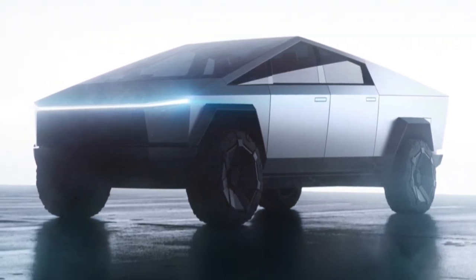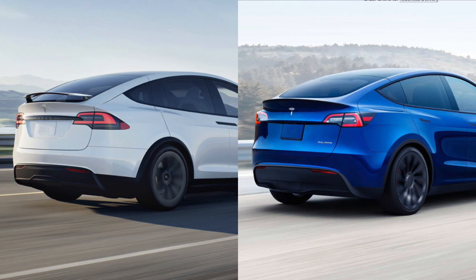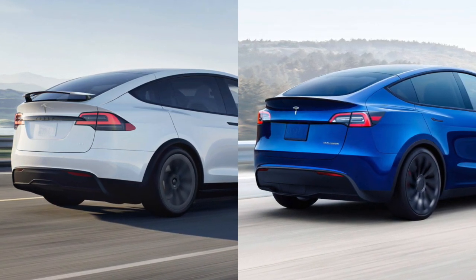This could give Tesla a true SUV, where the X and the Y are definitely more crossovers. And if they can have three rows of seats, a Cyber SUV could for sure.